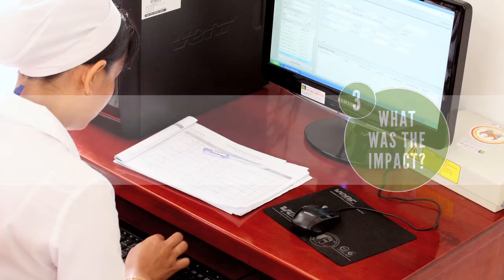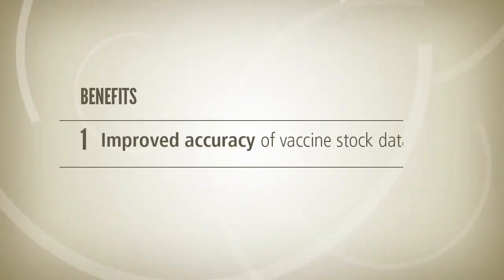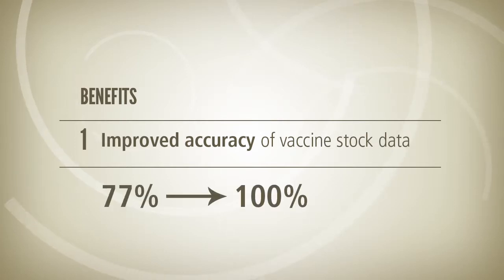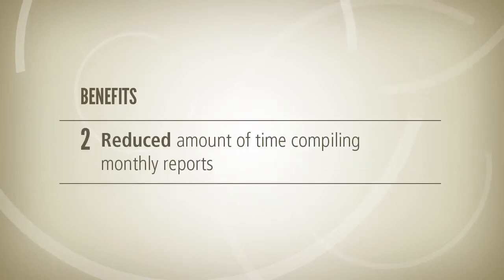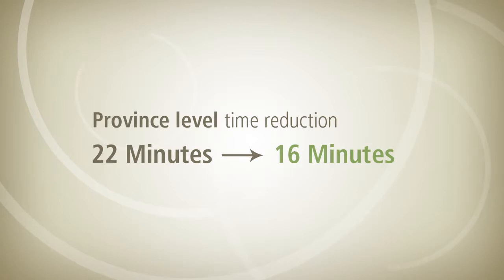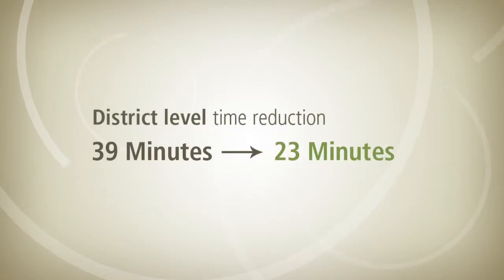VaxTrack has provided three key benefits. In the three provinces that implemented VaxTrack, data accuracy increased from 77% to 100%, based on comparison between recorded stock and actual stock. Second, VaxTrack has reduced the amount of time that EPI managers spend compiling monthly reports. With VaxTrack, the average time taken to create monthly child immunisation reports was reduced from 22 to 16 minutes at province level. At district level, it was reduced from 39 to 23 minutes.